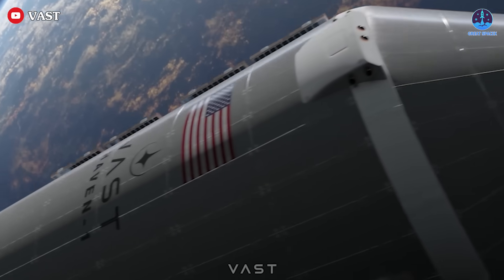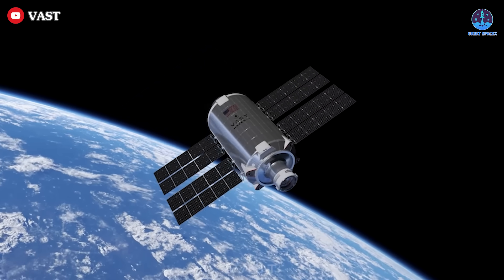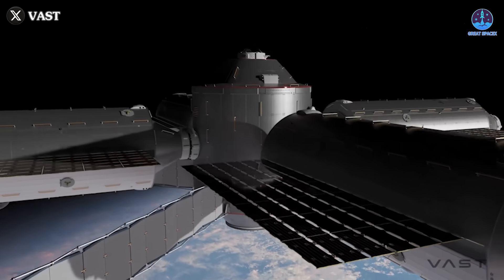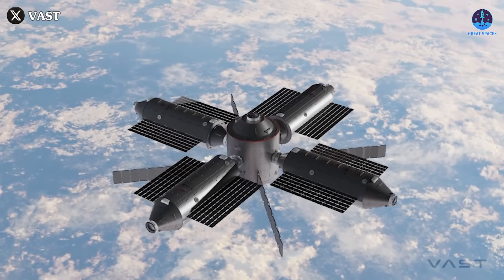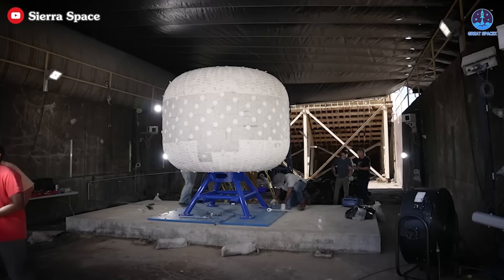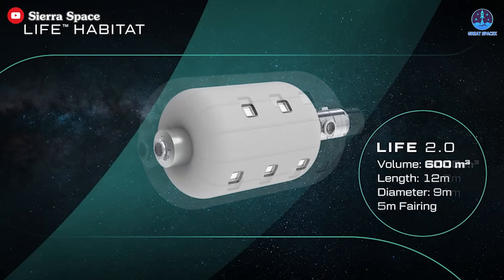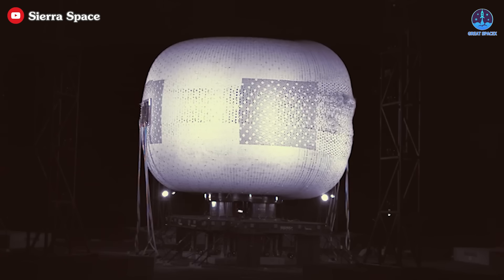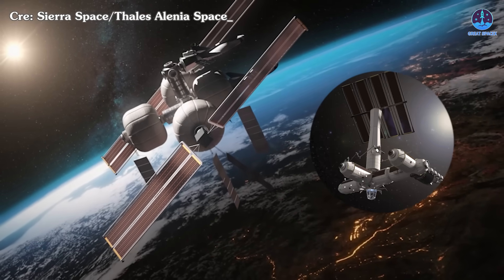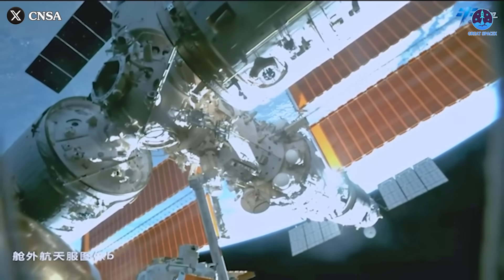Even if construction and launch timelines are met, Axiom's space station will face fierce competition. One of the strongest competitors is the Vast space station, which has gained attention after integrating SpaceX's Starlink system. Vast is currently on track to launch as early as 2025, potentially securing a competitive advantage as one of the first commercial stations to enter service. Another formidable rival is Sierra Space's inflatable module station — an innovative design offering virtually unlimited scalability, with recent tests demonstrating promising results.